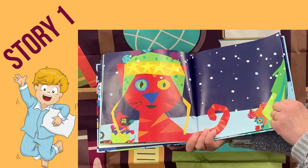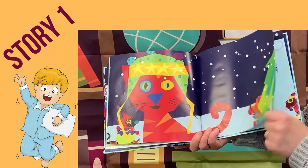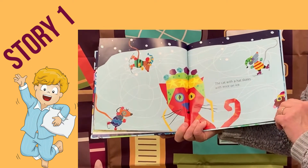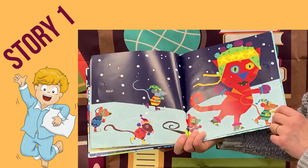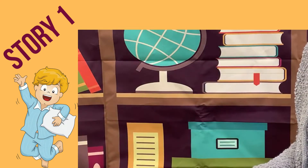Oh, look at him. You see the snow? A couple of mice. The cat with a hat skates with mice on ice. Nice. The end. That was fun.